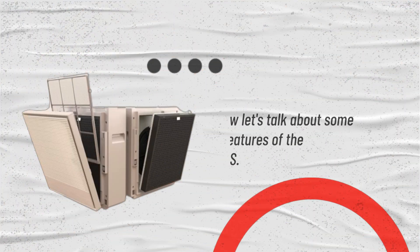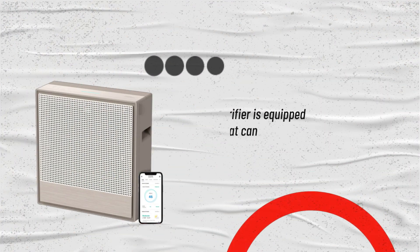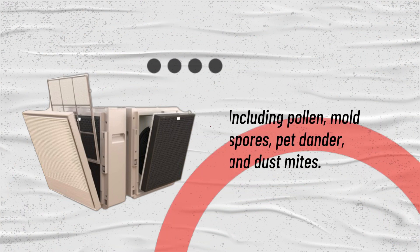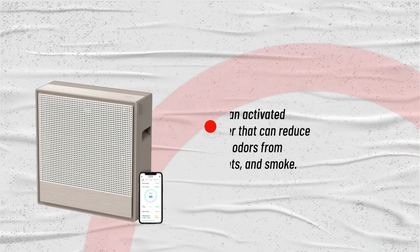Now let's talk about some of the features of the Kowei Air Mega 250S. This air purifier is equipped with a HEPA filter that can capture 99.97% of particles as small as 0.3 microns, including pollen, mold spores, pet dander, and dust mites. It also has an activated carbon filter that can reduce unpleasant odors from cooking, pets, and smoke.